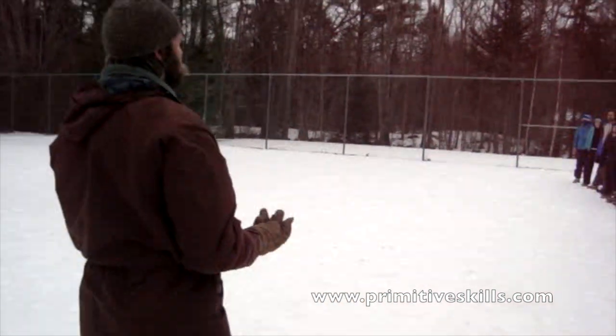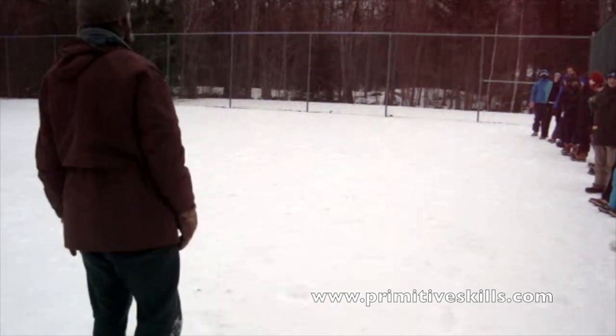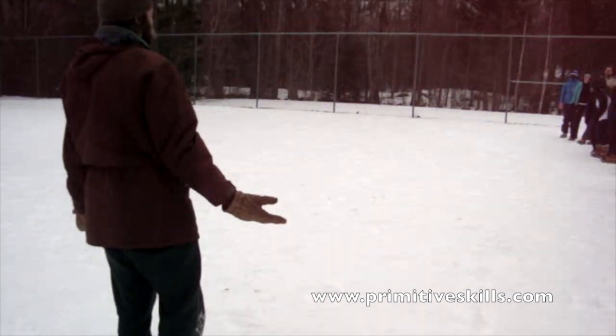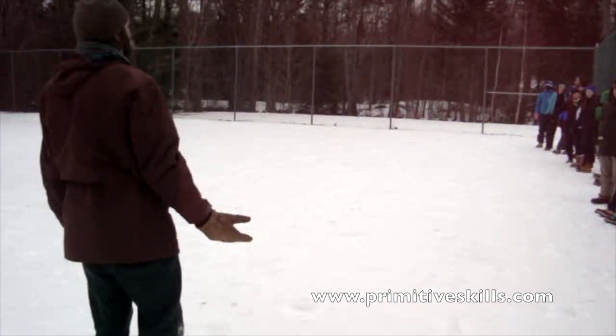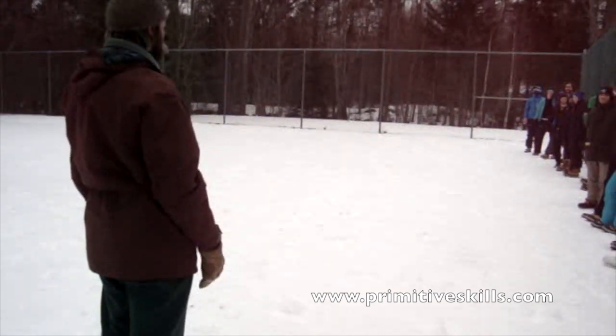Alright, so where were my hind feet coming in? Right where your front feet were. Do you know what that's called? Perfect walking? Yeah — perfect walking, or direct register. We also use that term for it.